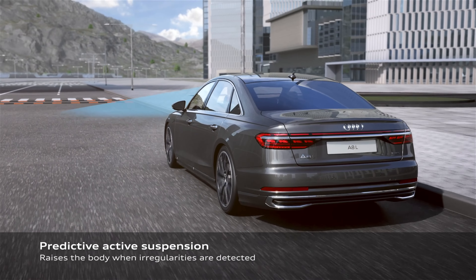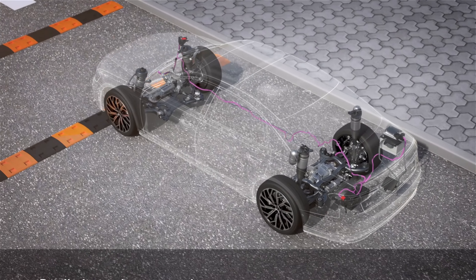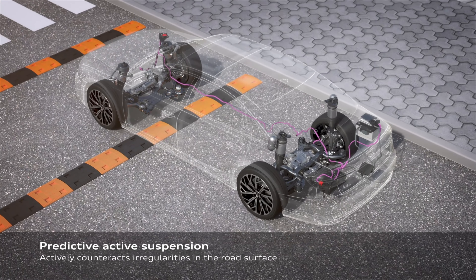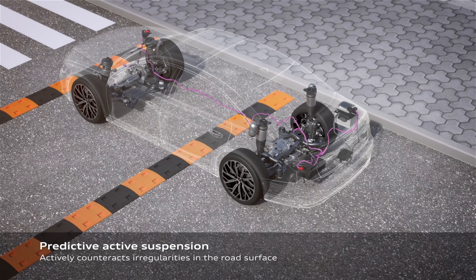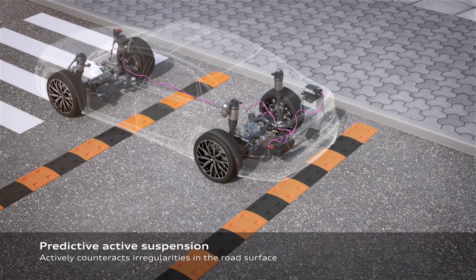These are pretty glossy screens so you do have to have a microfiber cloth to clean them off, especially with dust particles, but the actual operation is very good. We also have wireless Apple CarPlay and Android Auto.